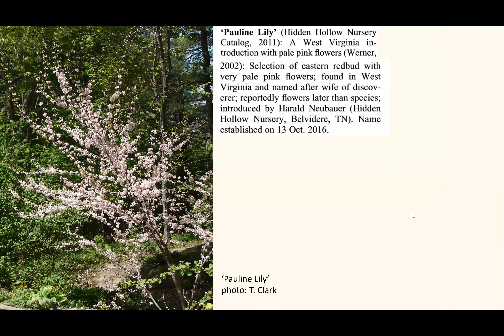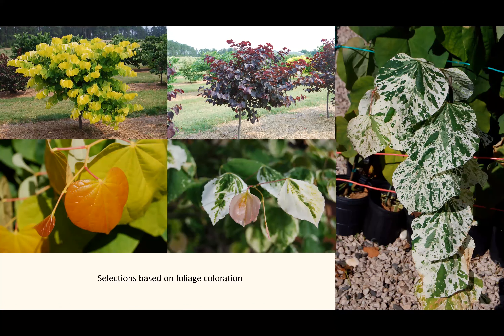'Pauline Lily' is a pale pink form selected in West Virginia, where it was discovered in the wild and also introduced by Harold Neubauer. There are many selections based on foliage color, and I'm going to talk about a few that I have seen in other people's gardens that do quite well.